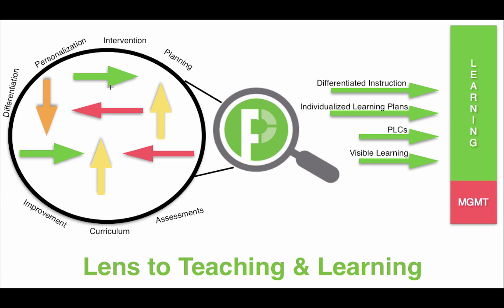Focal Point K-12 is your lens to teaching and learning. We are committed to providing a simple, intuitive interface and tools that empower best practices in education.